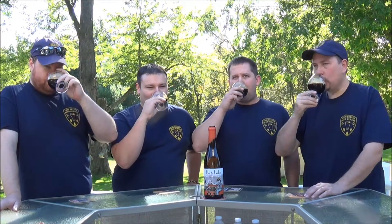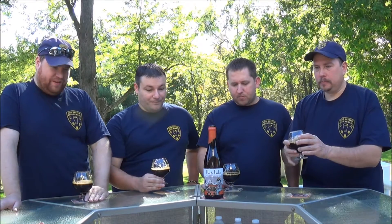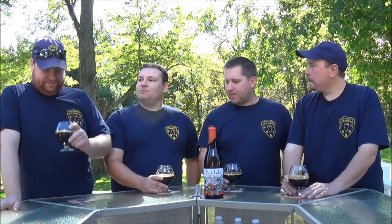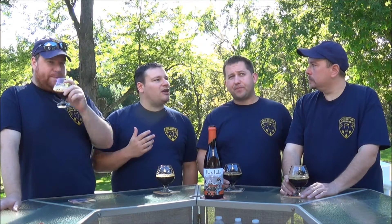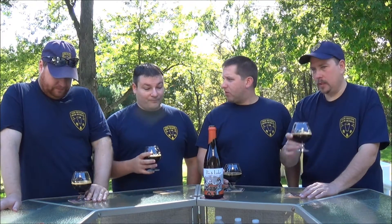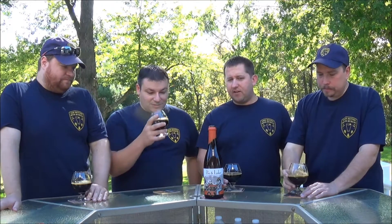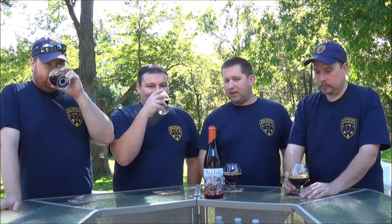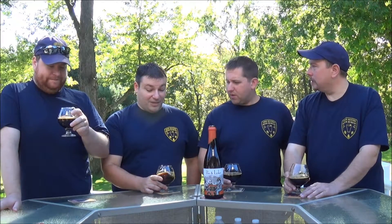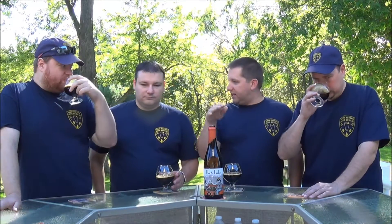Cheers. Very smoky all around. Although I think it's less smoky than it smells — you can get the other flavors. Judging by the way it smelled, I thought it was going to be even more smoky. I get a little more of the bourbon sweetness. I'm even getting a little vanilla flavor in there, maybe a little molasses or something.